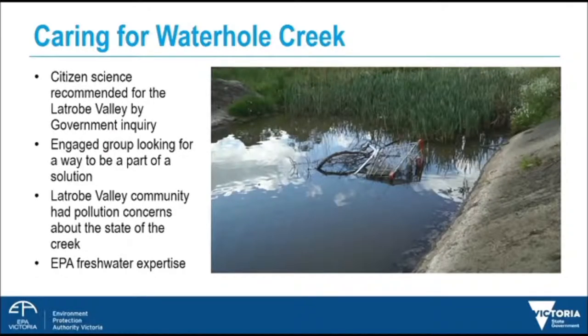Caring for Waterhole Creek is a water quality monitoring project involving 14 citizen scientists who monitor water quality fortnightly at 10 different sites. Waterhole Creek runs through the town of Morwell in the Latrobe Valley in West Gippsland, Victoria.